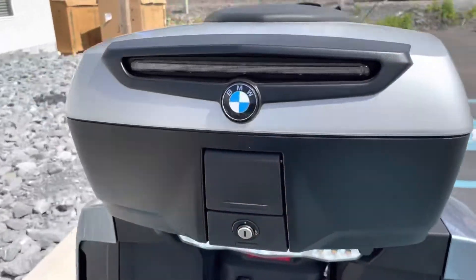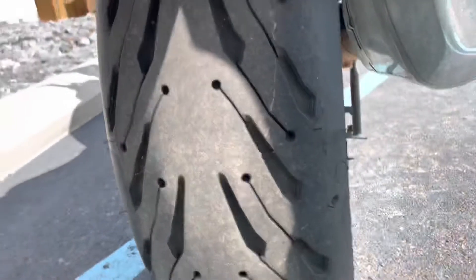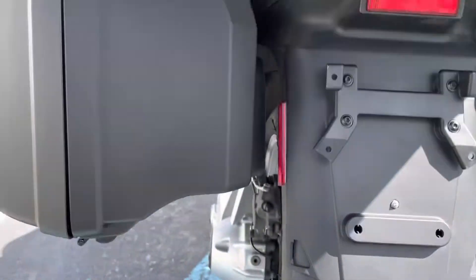This top case does have the optional LED brake light as well. And the rear tire is not squared off — that's looking good as well.